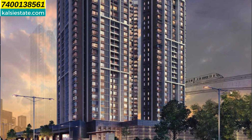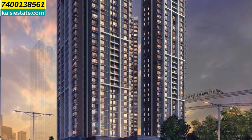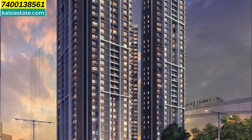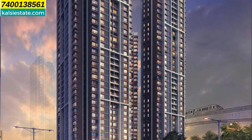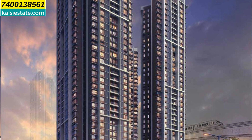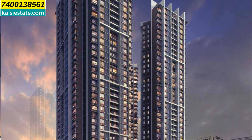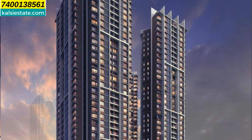Friends, first of all you will see this elevation of the building, which is total 5 towers and high-rise towers. This land parcel is 5.4 acres, which has tower number 1, tower number 2, tower number 3, tower number 4, and tower number 5.